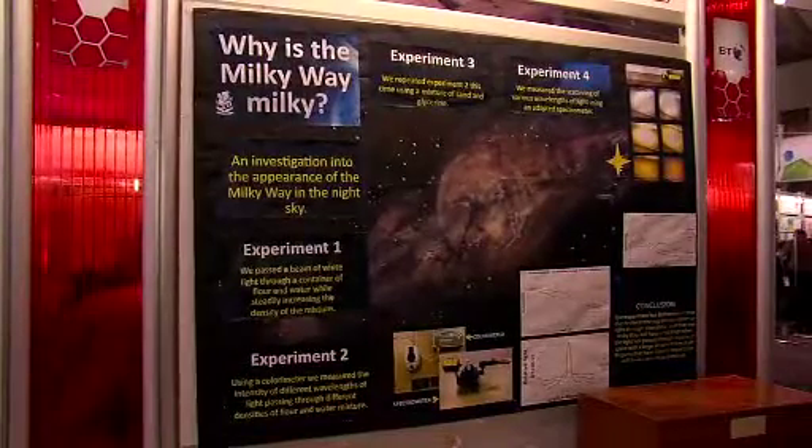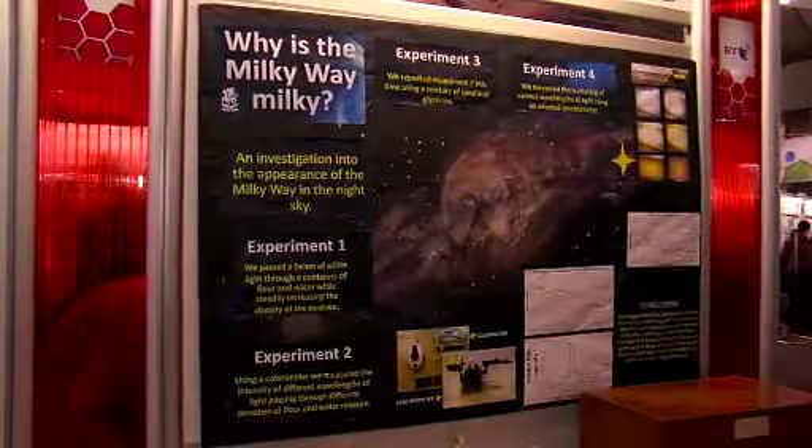Tell us a little bit about your project. Our project is: why is the Milky Way milky? We came across this project because us three went to a stargazing evening and we saw little traces of the Milky Way galaxy while we were using telescopes. And we wondered, why does it look milky?